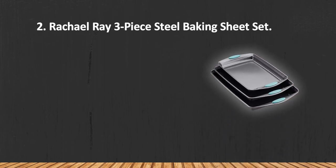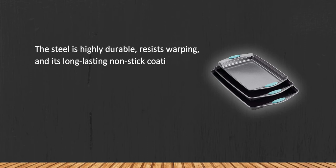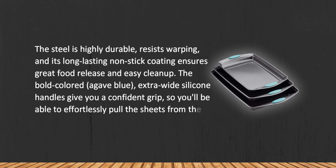At number two: the Rachel Ray Three-Piece Steel Baking Sheet Set. The steel is highly durable, resists warping, and its long-lasting non-stick coating ensures great food release and easy cleanup. The bold-colored agave blue extra-wide silicone handles give you a confident grip, so you'll be able to effortlessly pull the sheets from the oven. They are oven safe to 500 degrees Fahrenheit.